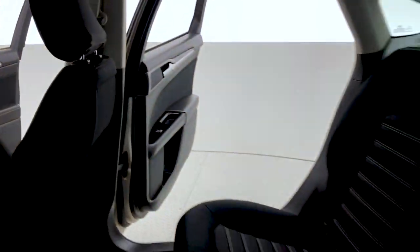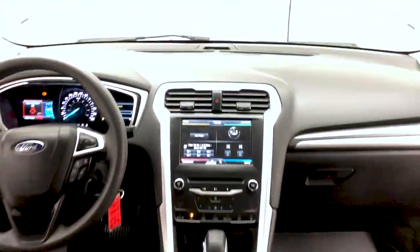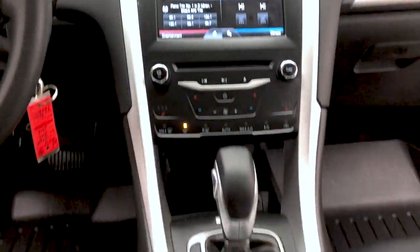In the back, there are pockets on the back of the front seats for additional storage, and you can fit up to five passengers in this Ford Fusion. Now a look at the front dash area with that wonderful MyFord Touch screen display.